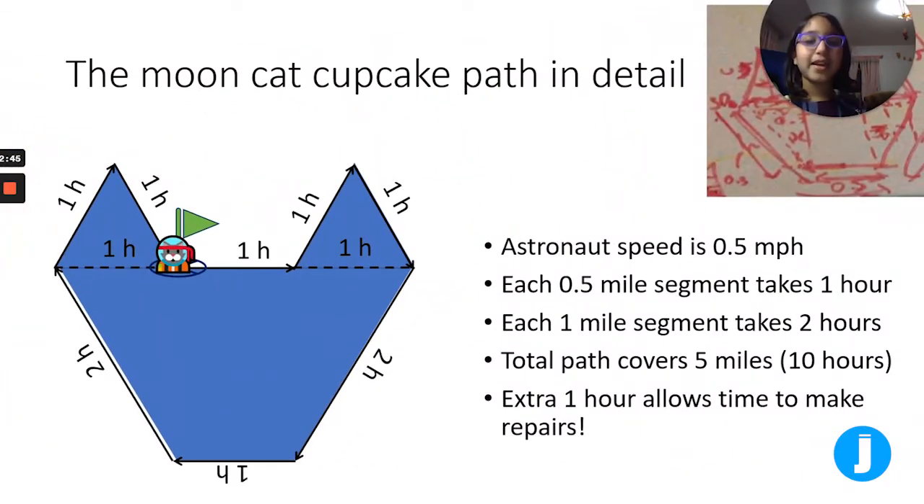The moon cat cupcake path in detail: the astronaut speed is 0.5 miles per hour. Each 0.5-mile segment takes one hour, and each one-mile segment takes two hours. The total path covers five miles, which is ten hours. There is an extra one hour that allows time to make repairs. And this is the cat going around the path.